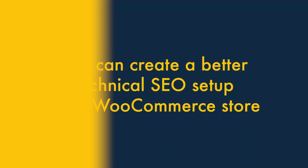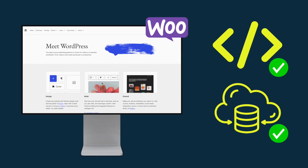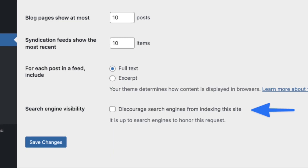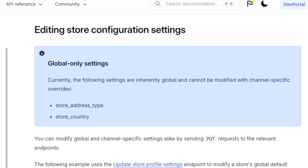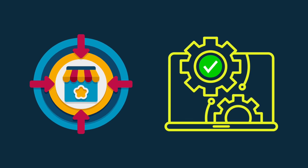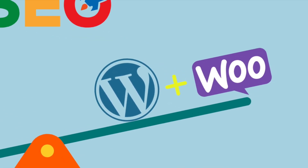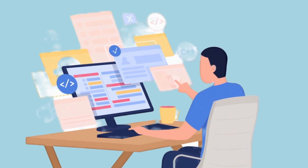Fifth, you can create a better technical SEO setup for a WooCommerce store. If you use self-hosted WordPress, you'll get full control over your site's code and hosting, meaning you can configure your technical SEO setup exactly the way you want to — something that isn't entirely possible in BigCommerce. The result is that in very competitive niches, a WordPress store may have a slight SEO edge over a BigCommerce one, though you will need good technical skills or the help of a developer to get there.